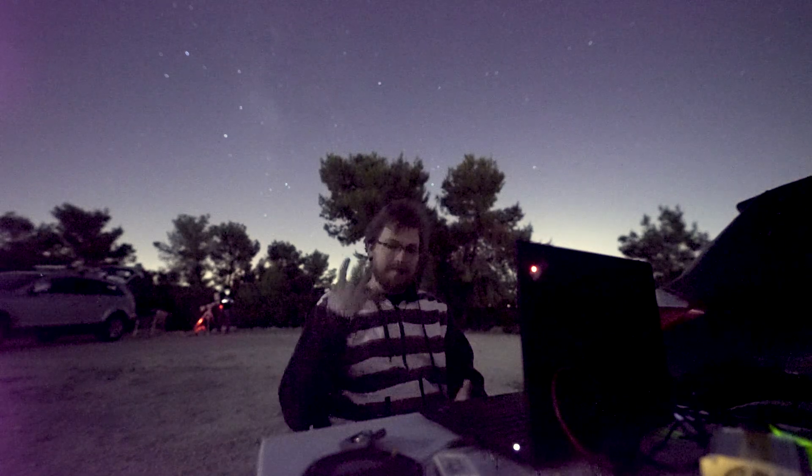Alright guys, we are out here at Portal 5 location. I don't know if the mic is picking this up, but we have a party just a couple hundred yards from here and they have a very colorful taste in music. Anyway, as you can see by the light on me, the moon is out and you can see the Milky Way behind me.